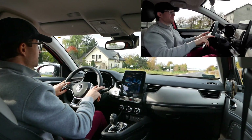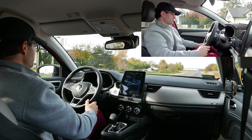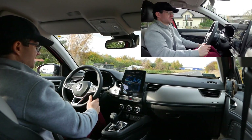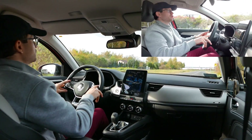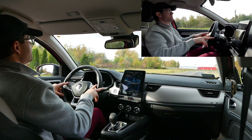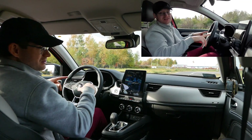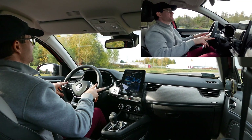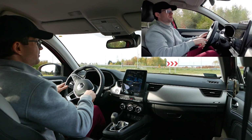Nie może być aż tak cukierkowo. Troszkę ta kabina jest mocno zabudowana i otula kierowcę – jak ktoś ma grubsze nogi czy jest potężniejszy, odczuje to. Ma też swój urok. Nie każdy jest gigantem – zdecydowanie jest to mniejszość populacji. Większość populacji odnajdzie się tu bez problemu.